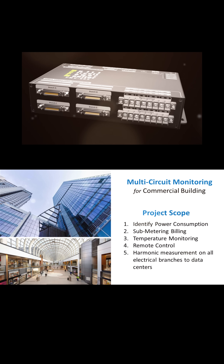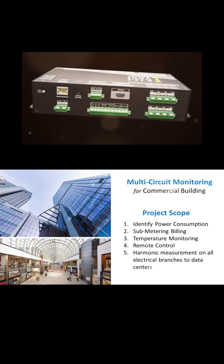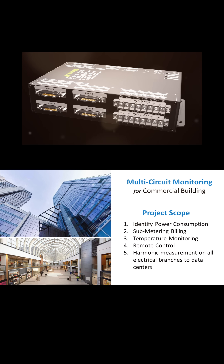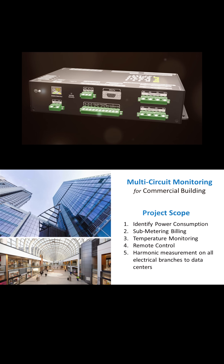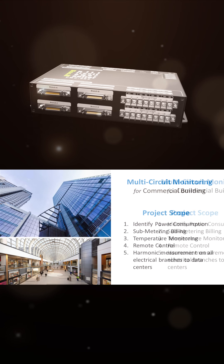In a recent commercial building multi-circuit monitoring project in Asia, most of the higher floors within the buildings are occupied by data centers and IT companies, while the lower floors are a shopping mall with over 100 retail shops. In this project, we were required to identify when, where, and how much electric power was being used. CET's PMC592 was proposed as a solution.